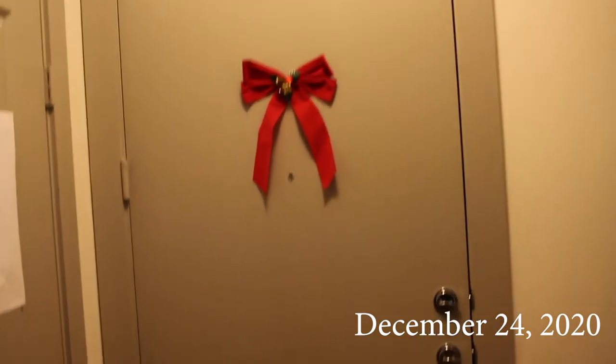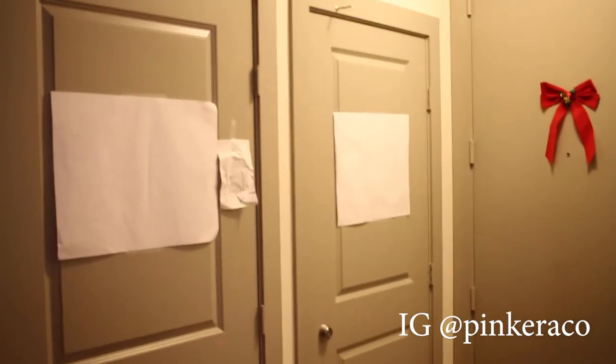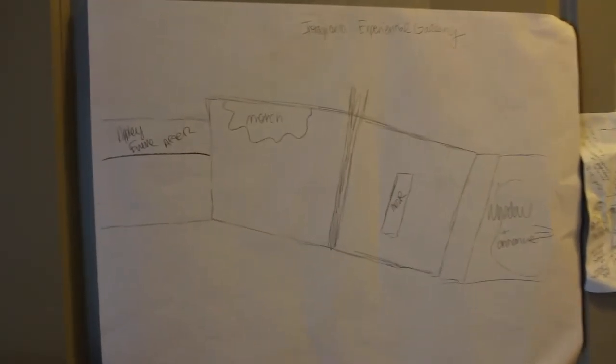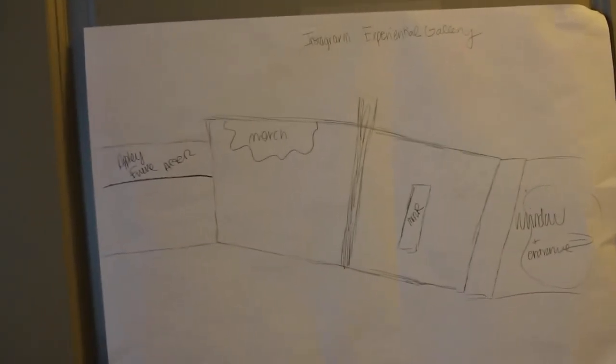It is December 24th, Christmas Eve, and I have begun planning my gallery that will be on display in January. Pink Air Company is going to curate this. Starting with a layout, getting a layout of how the space will look.